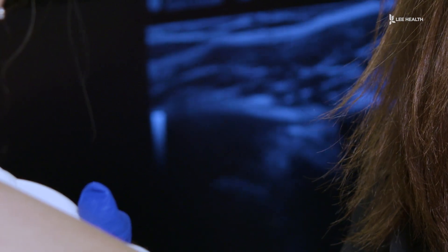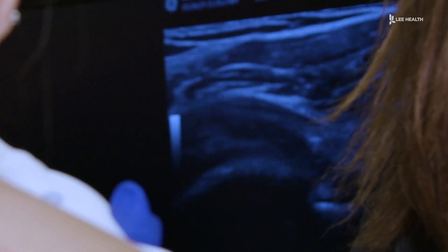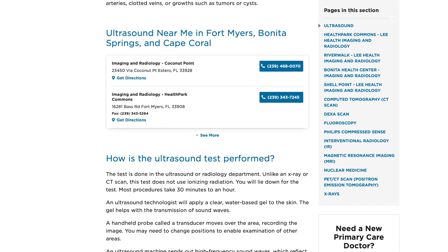Allowing him to more accurately diagnose what's ailing a patient so the proper steps can be taken to address the issue and get them back to where they want to be. You can learn more by searching for ultrasound on LeeHealth.org. For Lee Health, I'm Devin Turk.